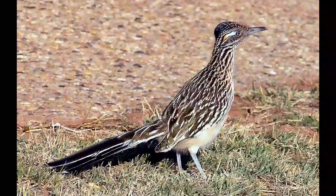The Greater Roadrunner hunts and eats various animals — insects, birds, mice, spiders, lizards, and snakes. It occasionally eats fruit and seeds.